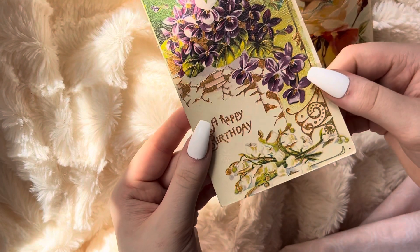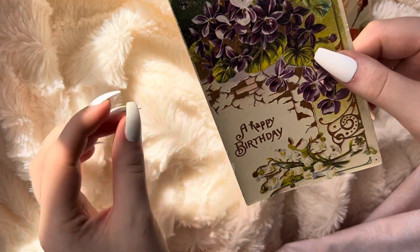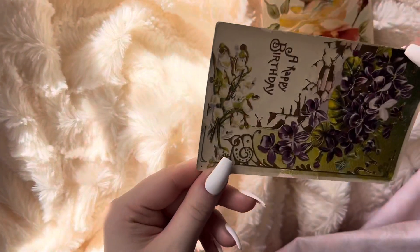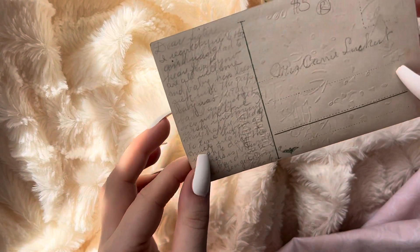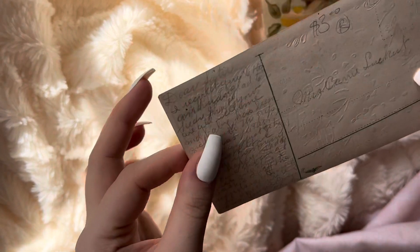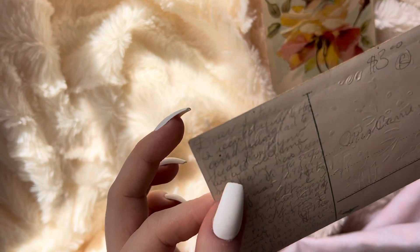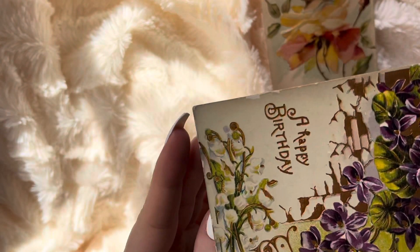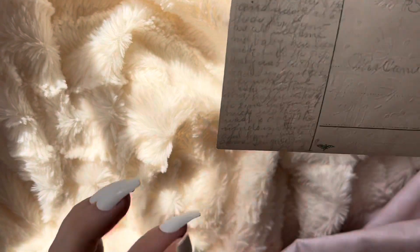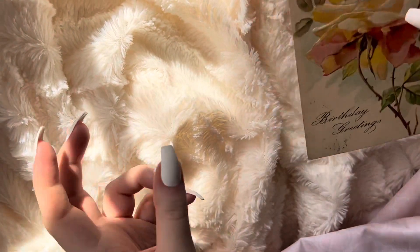This one here says Happy Birthday. And it sucks because I think some of the paint on the card is peeling off. I guess I should probably be concerned that it's like lead paint. This one does not have a stamp on it. Dear sister, I received your letter. I can't read it — the writing is too small. That's sad. I guess it's like the message has been lost. It's a private message anyway.